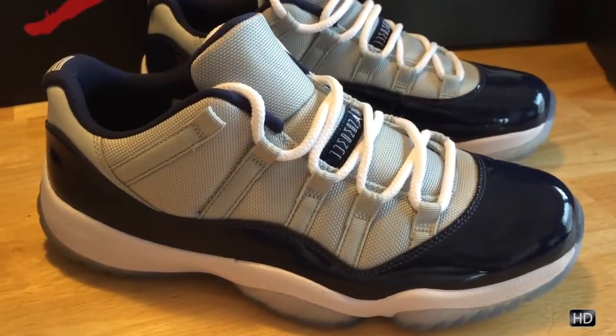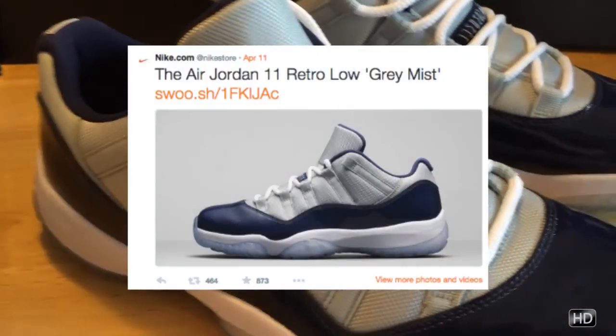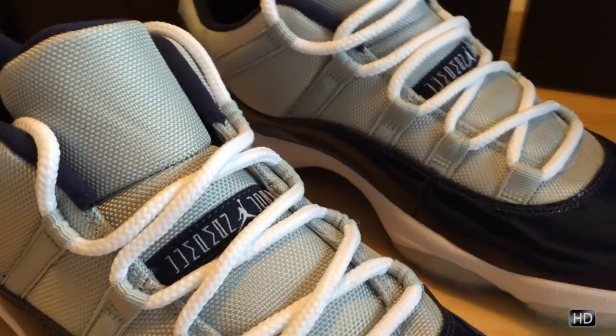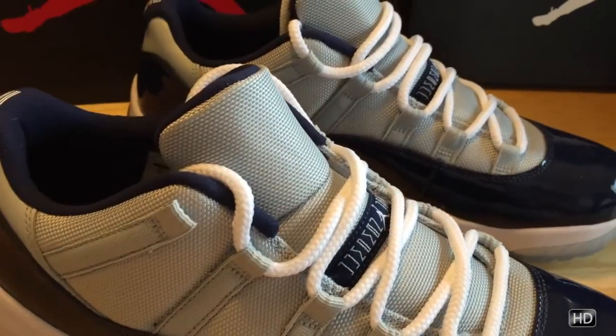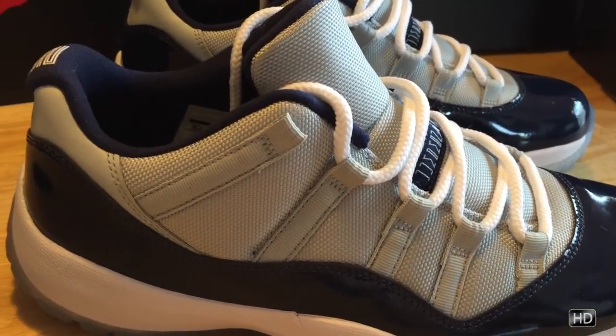I was on the fence about whether I was going to cop this or not. I was able to cop it on Nike.com that Saturday. Had a few issues in the first five minutes — kind of timed out, got some errors. But after that I clicked again, kept on trying, and after five minutes the order went through. It was actually one of my fastest pickups — pretty much done in less than eight minutes.